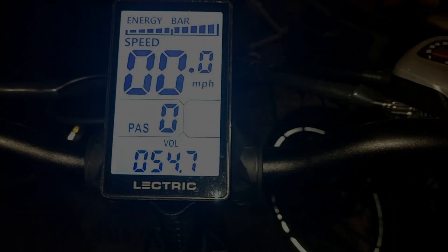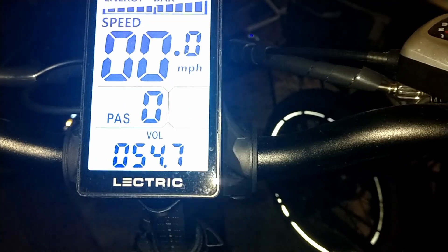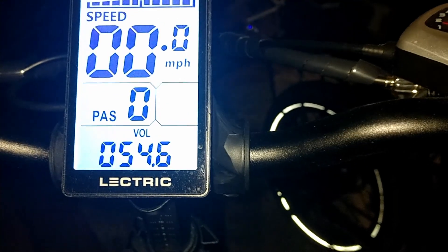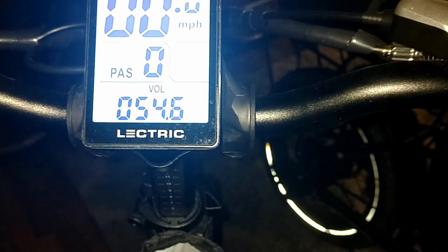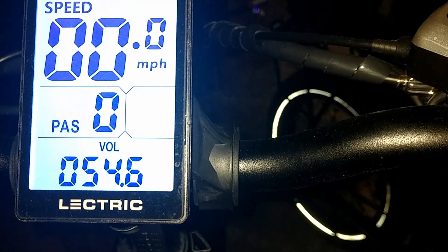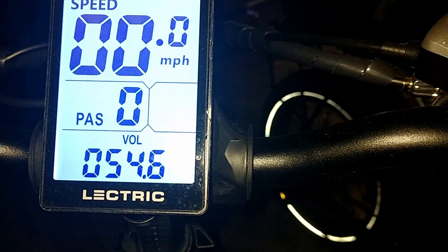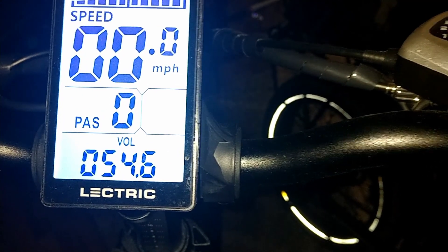Hey guys, back with you — want to talk about battery charging. I just fully charged my battery up, as the battery does degrade quite a bit quicker in cold weather — a lot faster. I was at about 43.9 volts when I put it on the charger, took a few hours, and now it's showing 54.6 or 54.7.